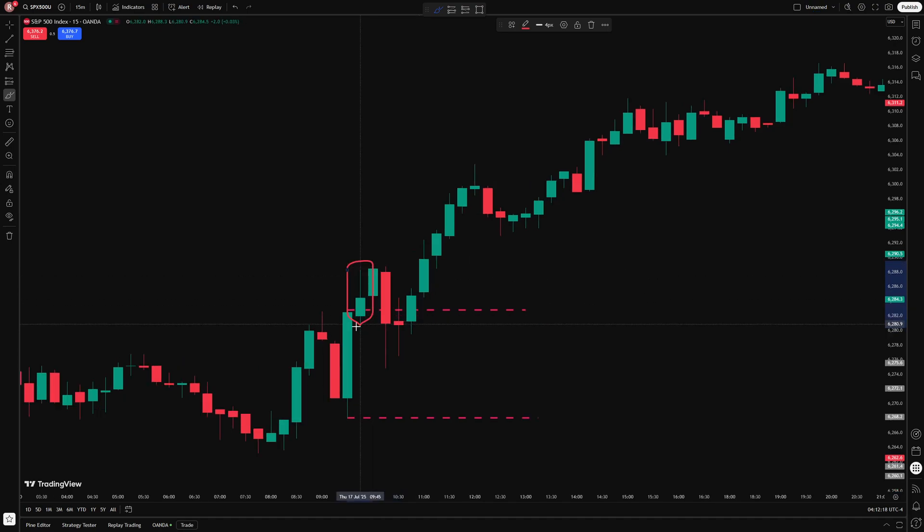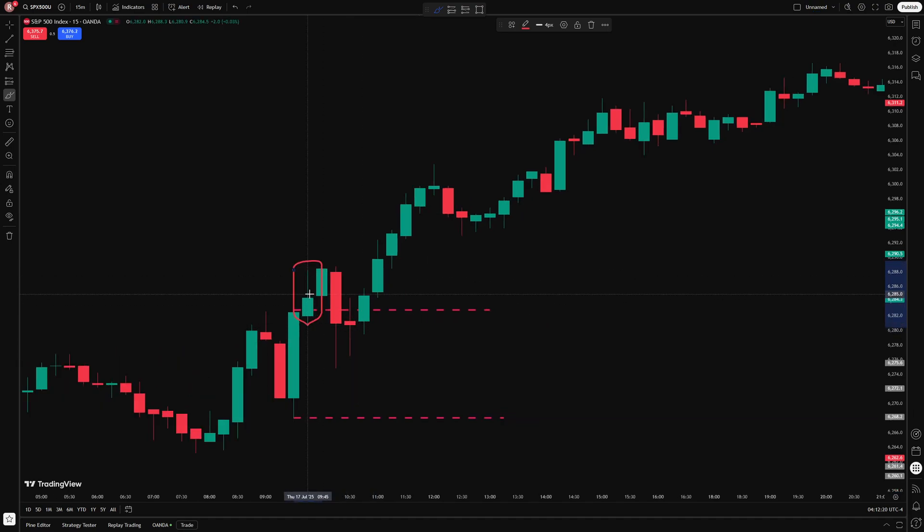What is important is that the candle needs to not only break out, but it needs to close above the opening range high. So if that candle had broken out but then came back down and closed somewhere below the opening range giving a big wick, I wouldn't take that as a trade. I need the confirmation of the price breaking through and then actually closing above the opening range. That candle did that, so that gives me a confirmed entry signal.